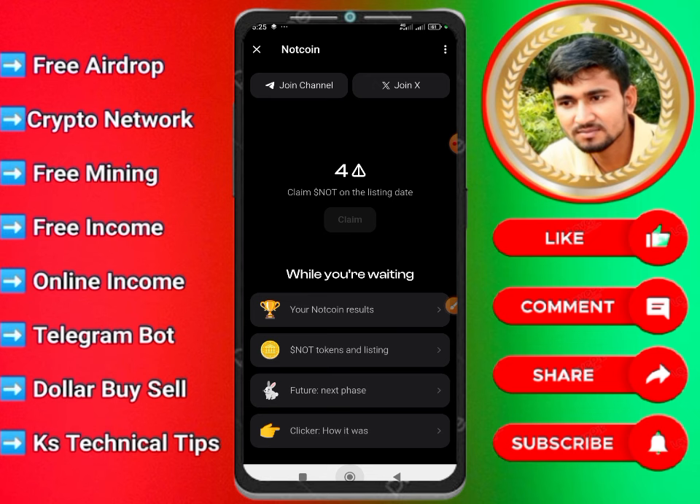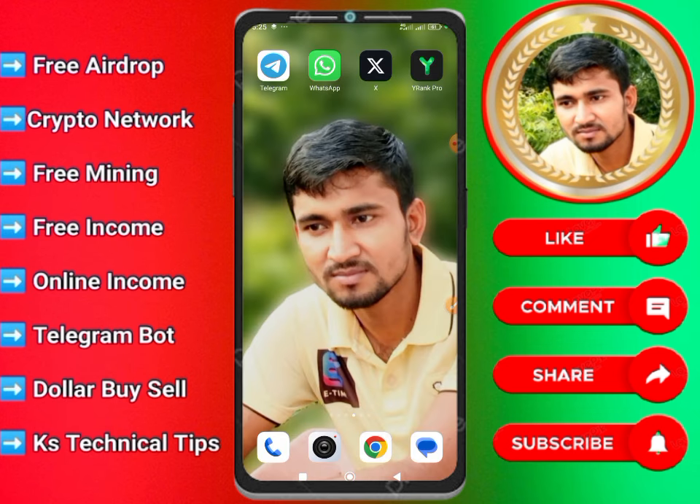The first thing we talked about is that we are going to have a payment, and we are going to have a swap for this.